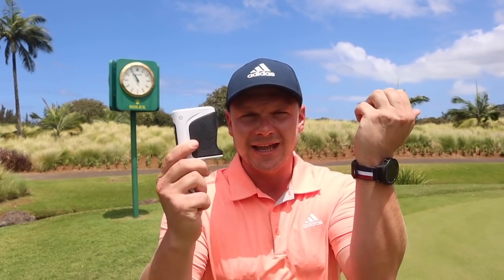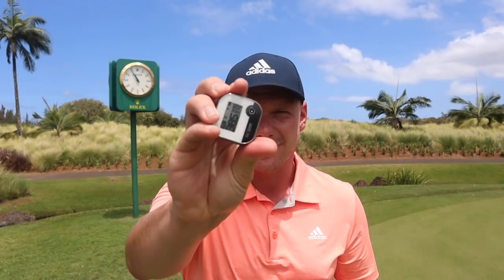Which golf GPS device could help your game the most? A watch, a laser, or even a handheld voice device? Let's find out, and let's do it now.